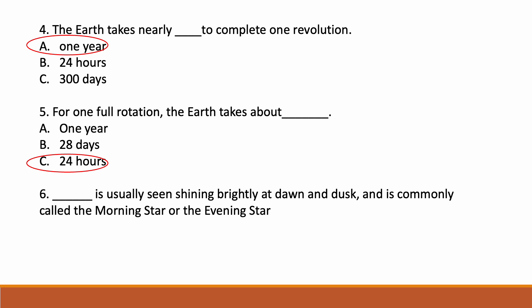Dash is usually seen shining brightly at dawn and dusk, and is commonly called the morning star or the evening star. Options: option A Mercury, option B Venus, option C Neptune. Correct answer is option B — Venus. Venus is called the morning star and is also called the evening star.